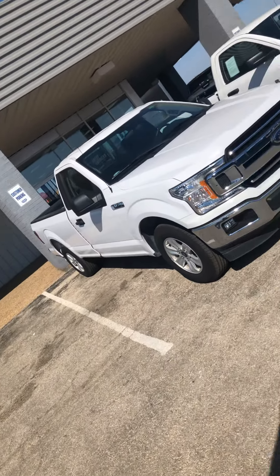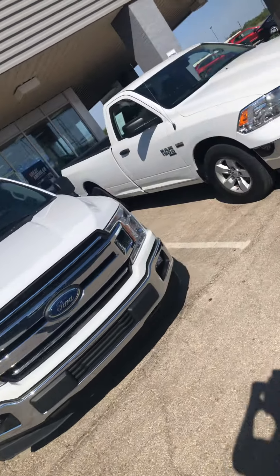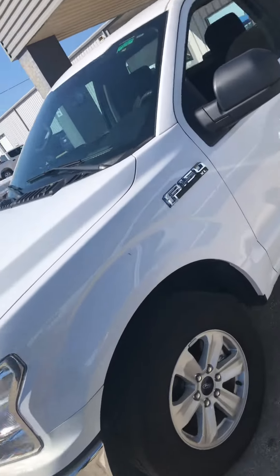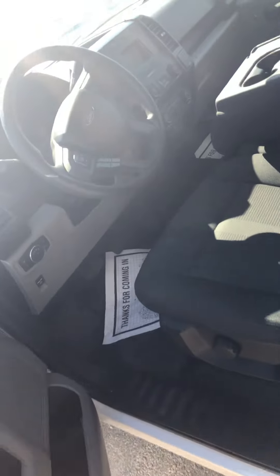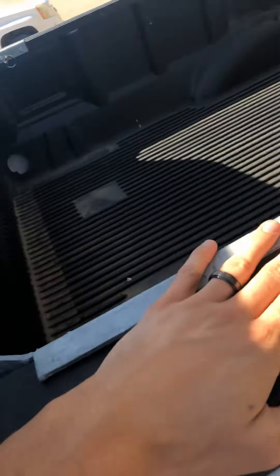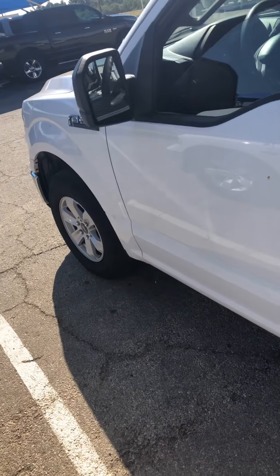Check it out — here are both of our regular cab long bed pickups, they're both 2019s. This one is a Ford F-150 with the XL trim package, it's got the 5.0, it's two wheel drive, it's got the flip-up middle console. This truck has under 10,000 miles on it — 9,996. It's got the bed liner, bumper bar. Truck's good, straight, clean, nothing wrong with it.